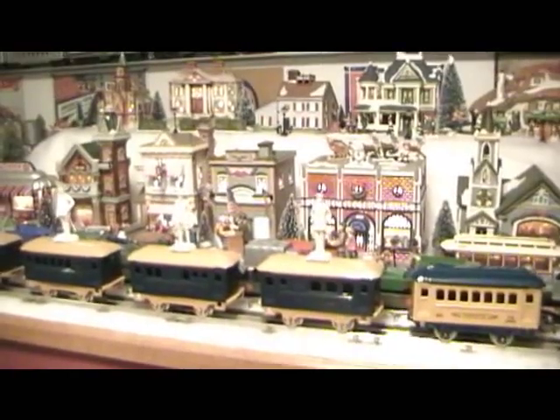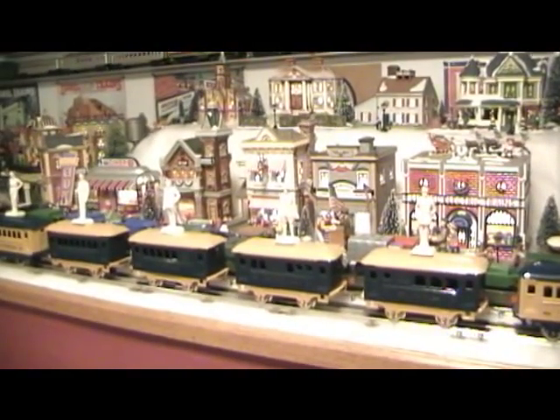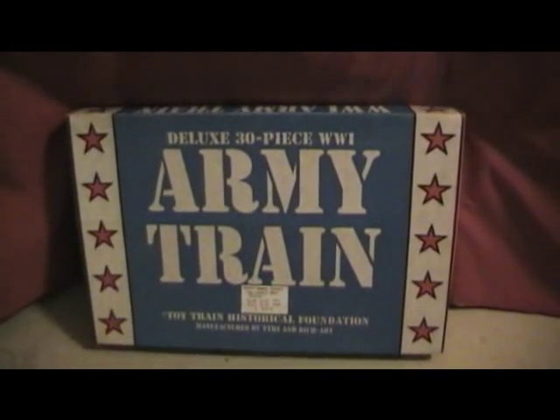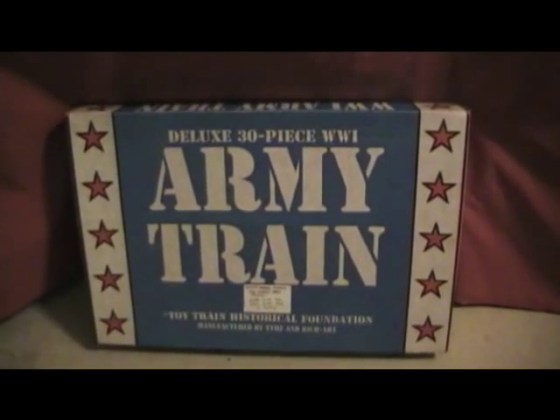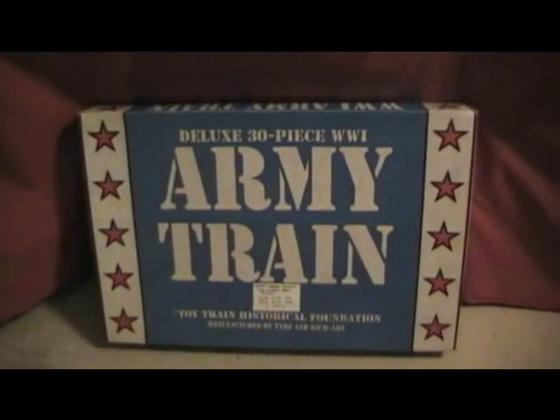This is the style box that they would have come in. Both the General Salute and the Army set came in this box. There was also a Navy set that looked pretty much like the Army set, and a Bosnia set that again had the same makeup as the Army set. The Navy set was done in kind of a battleship gray. The Bosnia set was done in kind of an ugly blue, if you ask me. Those are about the only products that they made in this line.